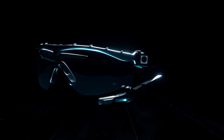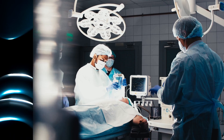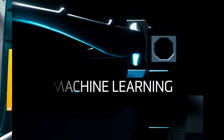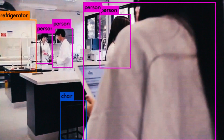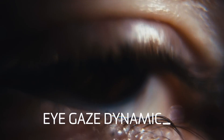iPupilX provides a new layer of intelligence to detect abnormalities while the user remains in control. Neural network algorithms allow customized machine learning, so no matter what your industry, iPupilX can identify objects faster and more accurately than the human eye.